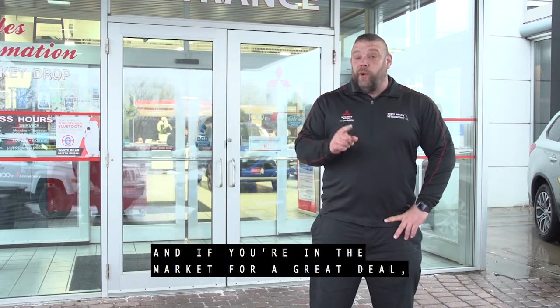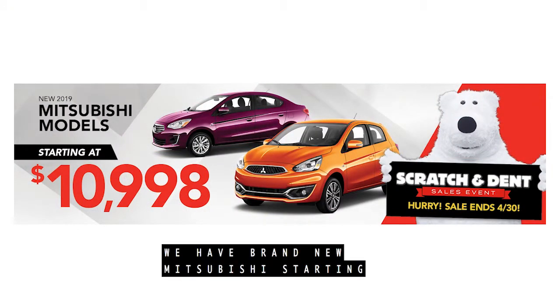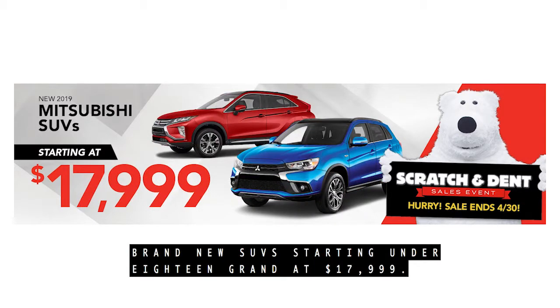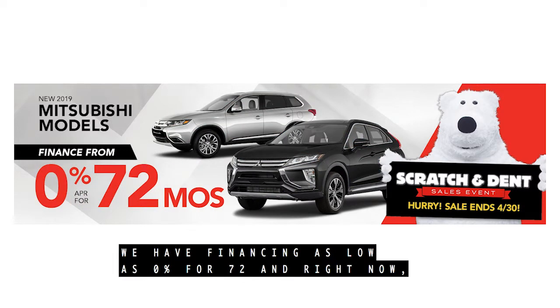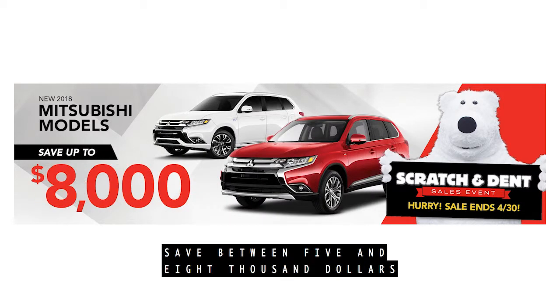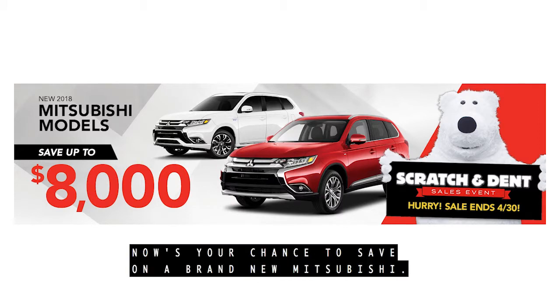Wow, Skip, those are some great deals. And if you're in the market for a great deal, check out a Mitsubishi during our scratch and dent event. We have brand new Mitsubishi starting at $10,900, and brand new SUVs starting at $17,999. We have financing as low as 0% for 72 months. And right now, save between $5,000 and $8,000 on last year's models. Now's your chance to save on a brand new Mitsubishi.